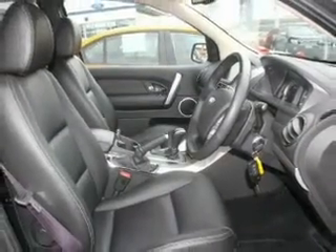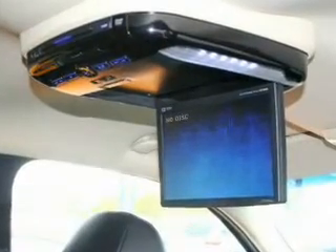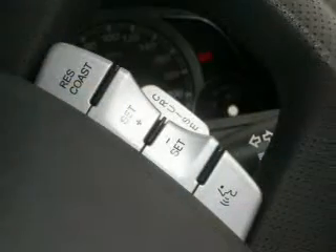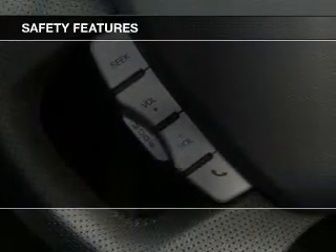Premium wheels give a more luxurious look. Enjoy the flexibility of multi-zone temperature controls. Brake safely with the anti-lock braking system. If safety is a concern, know you are covered with this vehicle's features.